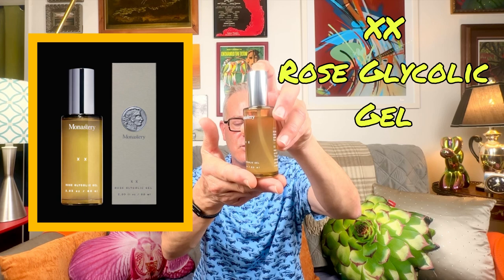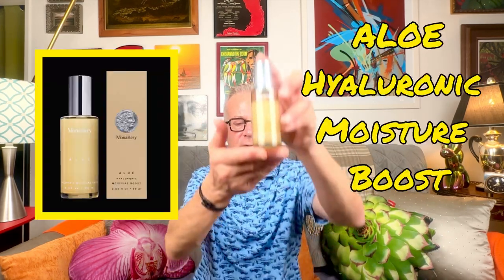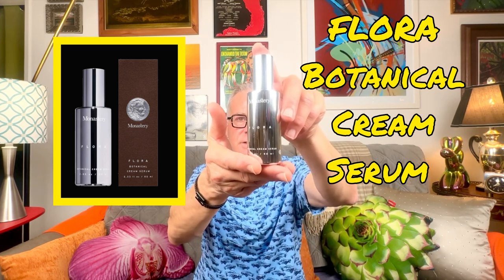In the past I've brought you a couple of videos — the Exotic Rose Glycolic Gel, the Aloe Hyaluronic Moisture Boost, and the Flora Botanical Cream Serum. I have used all three of these products on my skin before getting to the moisturizer. In a past video I said this is life-changing, and it might have been an exaggeration, but it's really not that far from the truth.